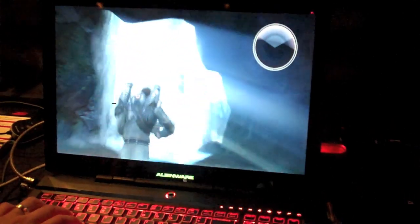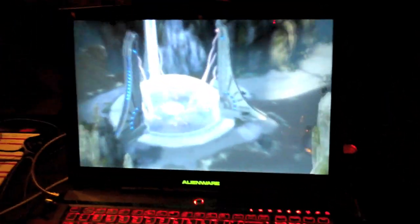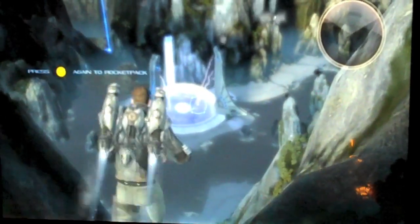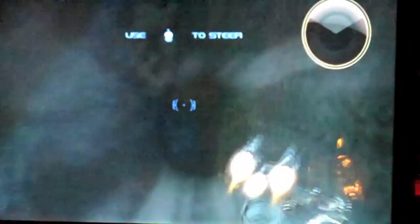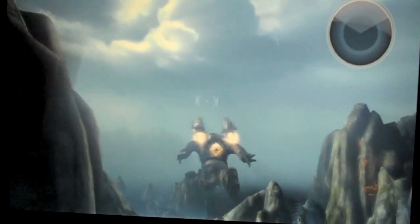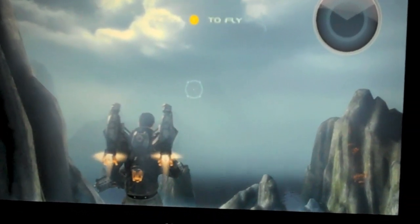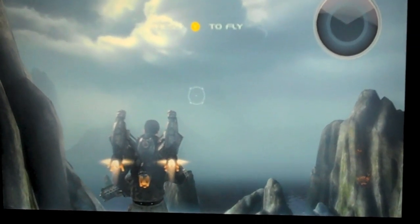I'm going to show you a little bit of gameplay here, just so you can see how intense the game is and the visual horsepower you need behind the system to play the game as it was intended to be played. You see a lot of shadow effects — look at what you see on the clouds and things like that. It's really intended to have horsepower like what's in the M17X.